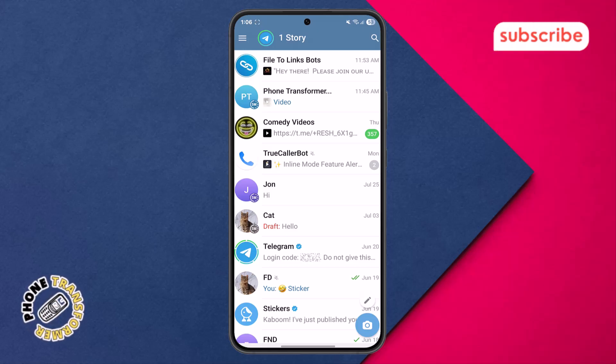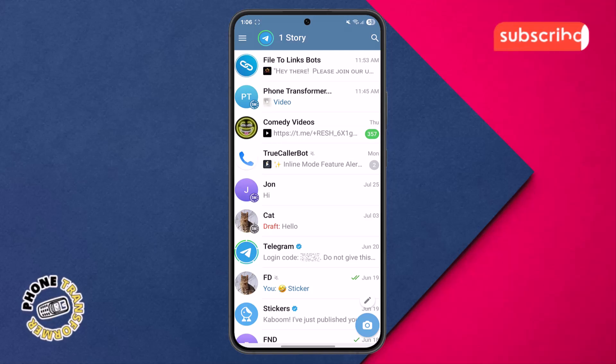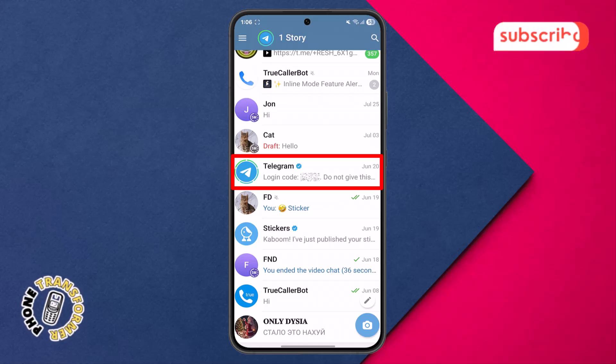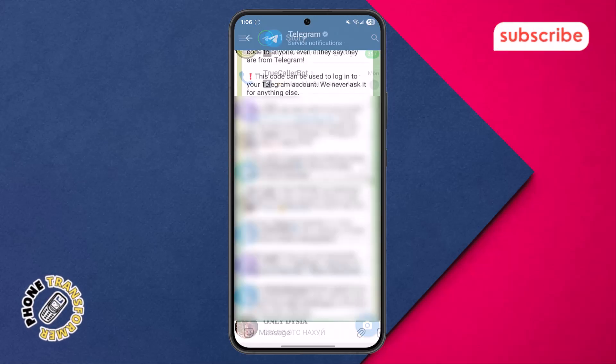Step 4. Within the menu of that logged-in device, look for the chat from Telegram itself. You'll find that Telegram has sent a verification code message there. Just tap on it to open and view the code.